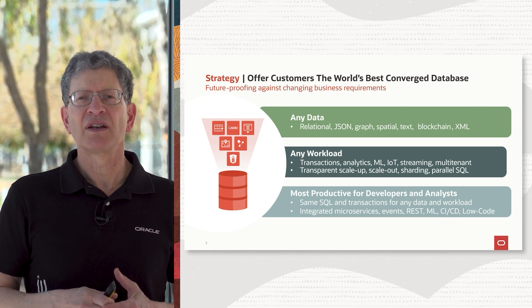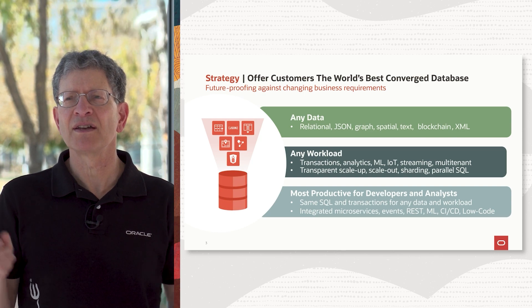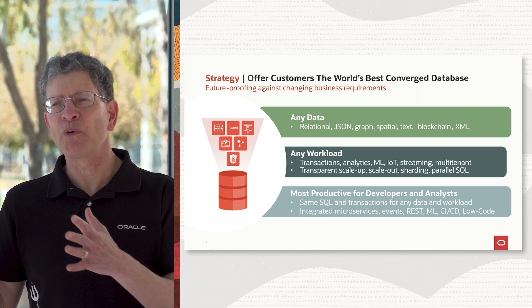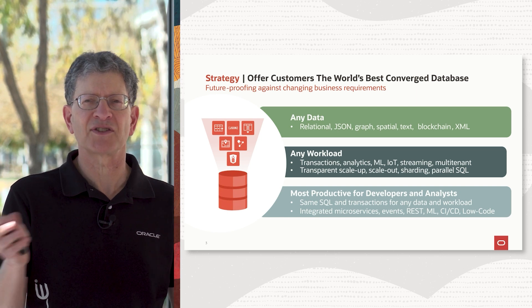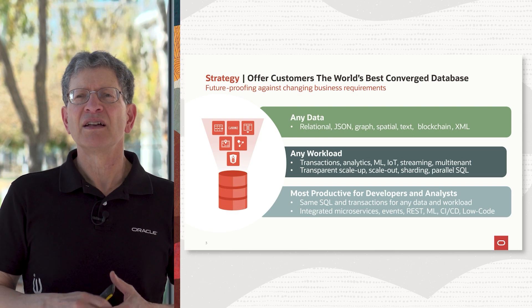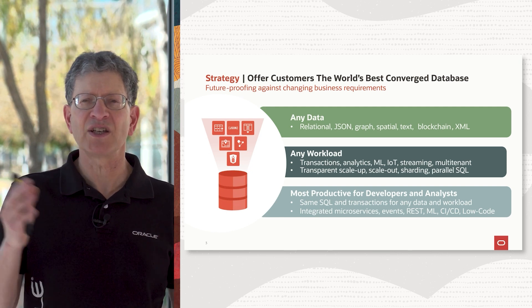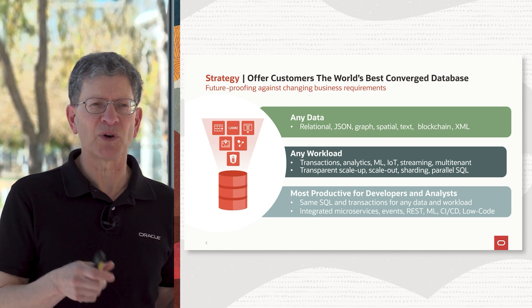The notion of converged database is exactly the same. We are converging lots of different database technologies that heretofore had been in separate databases now into one single database that we call converged database. And the reason it's going to win is for the same reason — it's going to make developers and analysts much more productive to have just one database that lets them manage all their data, any workload, using industry standard SQL against all their data with all their workloads. The same dialect of SQL everywhere.